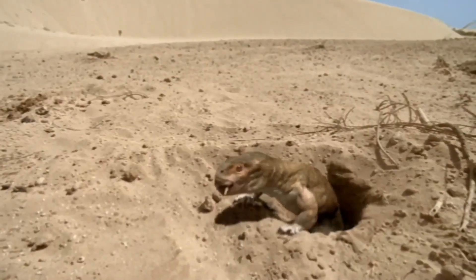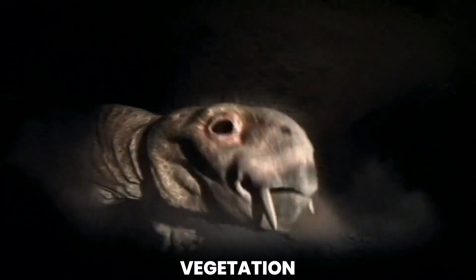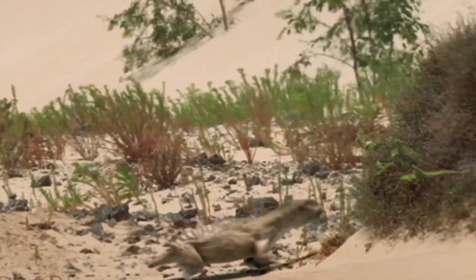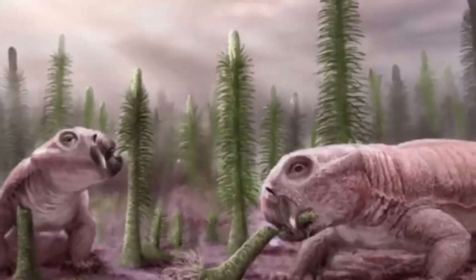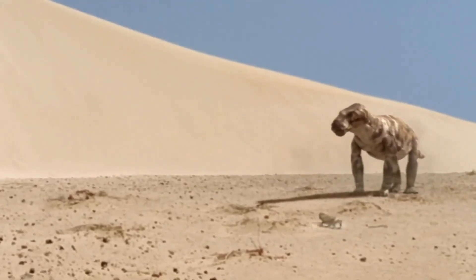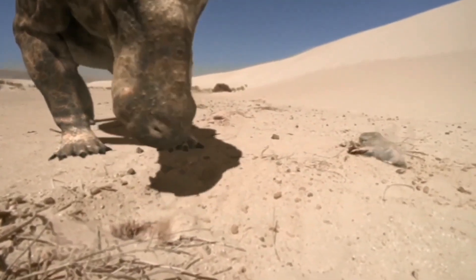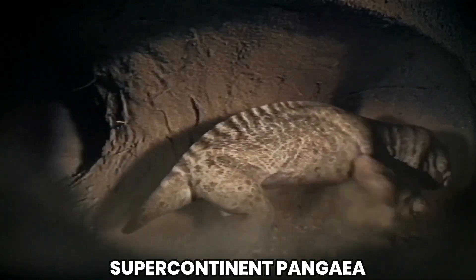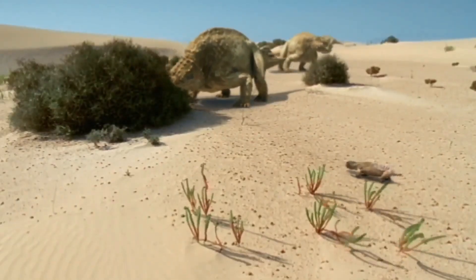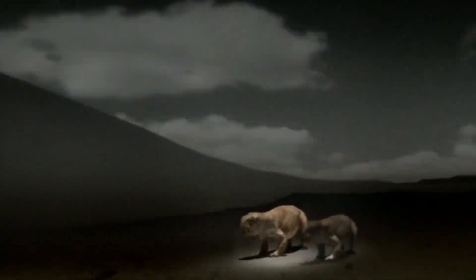The herbivorous diet of Lystrosaurus consisted mainly of plant matter, including ferns, cycads, and other vegetation abundant in its habitat. Its beak-like snout and peg-like teeth were well-suited for grinding and processing plant material, allowing it to efficiently extract nutrients. Since its first discovery in the early 20th century, numerous Lystrosaurus fossils have been unearthed from various parts of the world, particularly from regions that were once part of the supercontinent Pangaea. Lystrosaurus played a significant role in the Triassic world as one of the most abundant and widespread land vertebrates of that era.